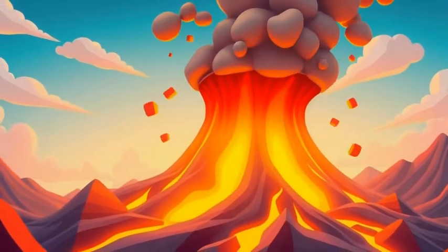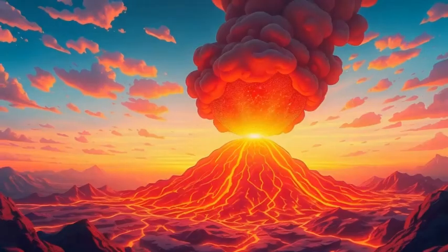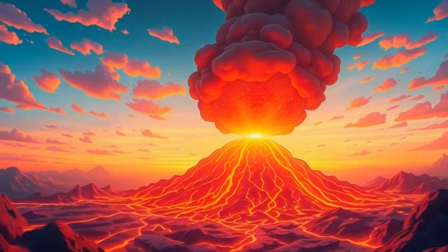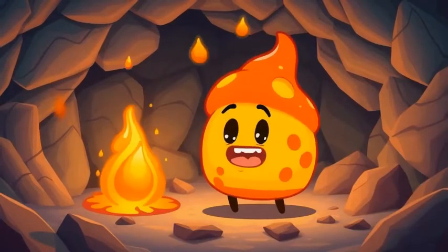Hey kids! Have you ever seen a volcano erupt? It's like a giant fire fountain shooting into the sky. But why does it happen? Is the earth throwing a tantrum? Does it have a secret lava factory? Nope!